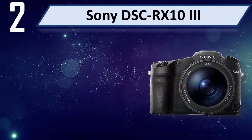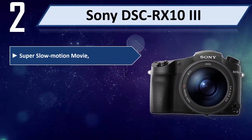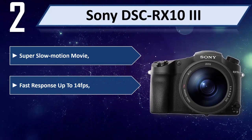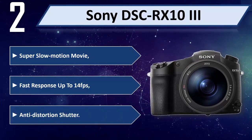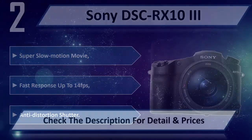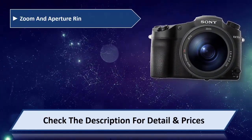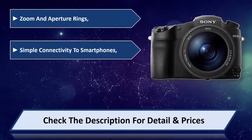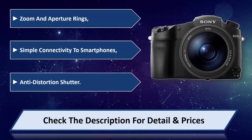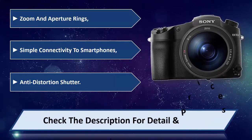Number 2: Sony DSC-RX10 III. Super Slow Motion Movie, fast response up to 14fps, Anti-Distortion Shutter. Zoom and Aperture Rings, simple connectivity to smartphones. Please check the description for detail and price.